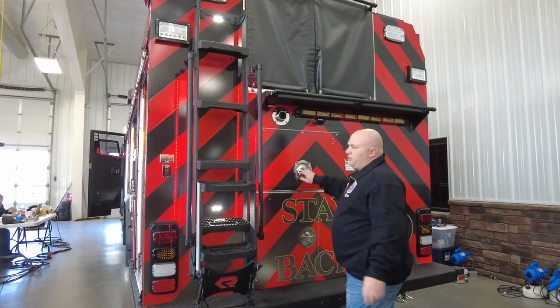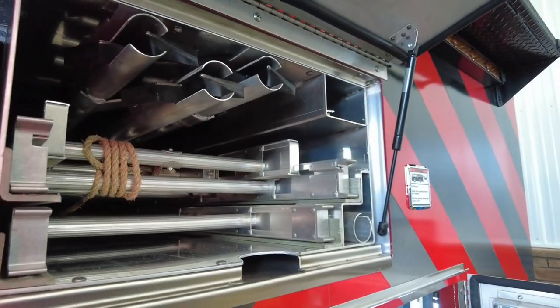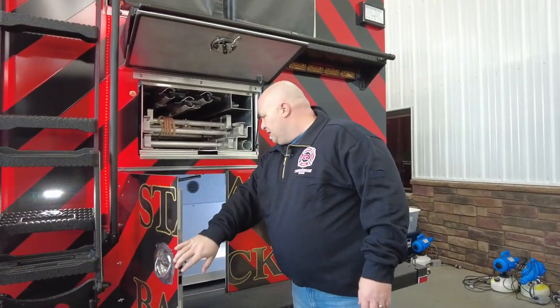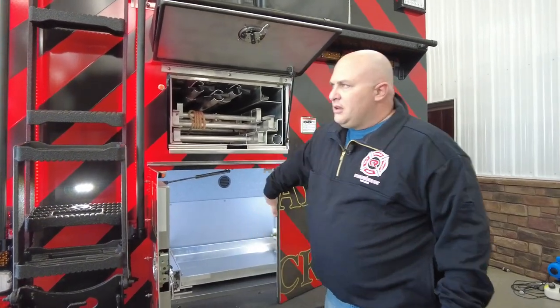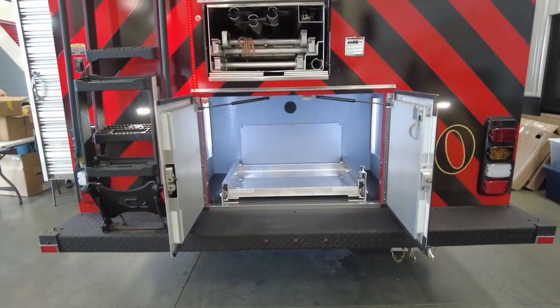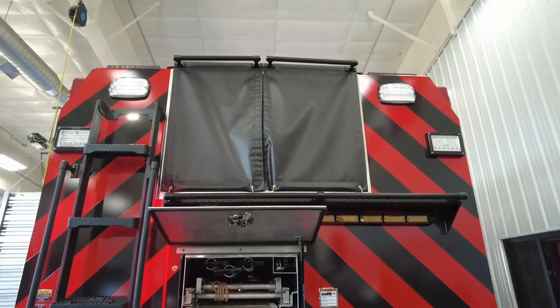Back here we have an internal ladder compartment that keeps the ladders out of the weather, along with our roof hooks. This compartment is where we'll store our vent fan and a separate hydrant bag that we carry, along with adapters, spanners, and a hydrant wrench.